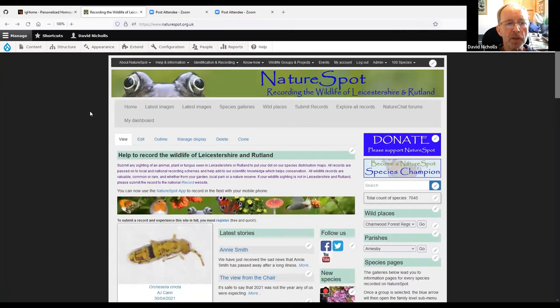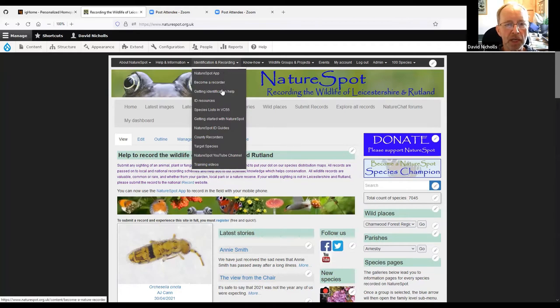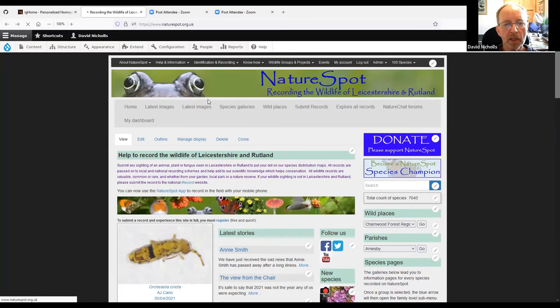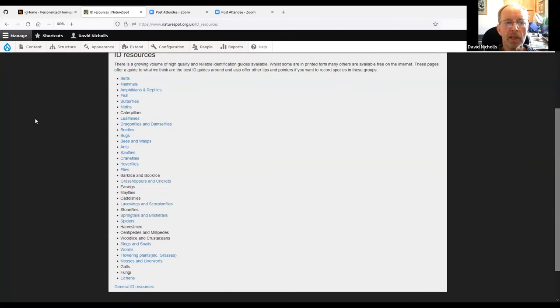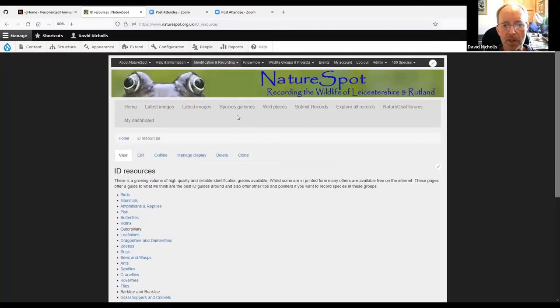There are two main menus. The menu here shows all the main links to common pages. The menu at the top — particularly the 'Identification & Recording' section — has a dropdown where I'd draw your attention to the ID Resources link. Click on that and you get a page for each wildlife group, listing books and other websites to help with identification for whatever you have found.